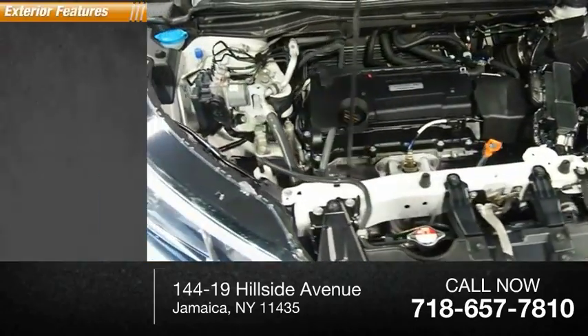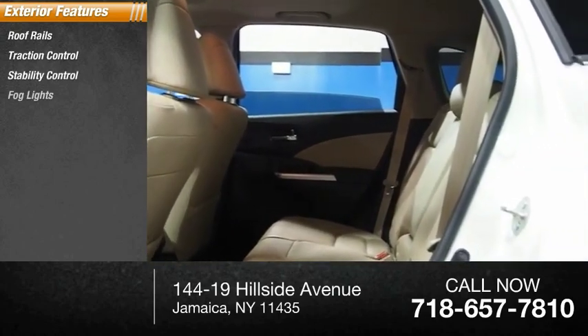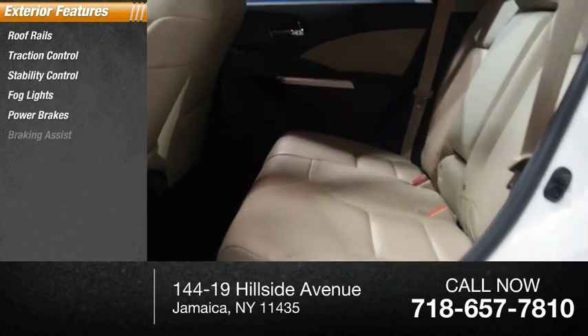Here are some of this vehicle's great options: roof rails, traction control, stability control, fog lights, power brakes, and braking assist.